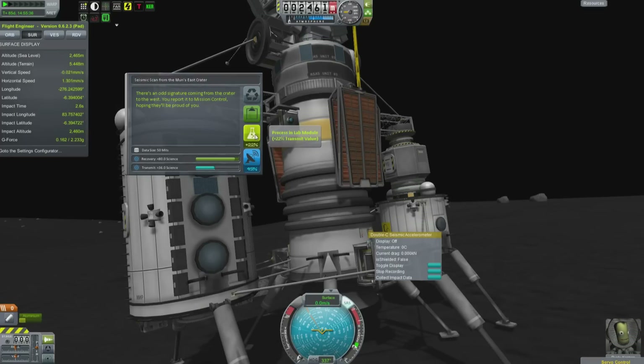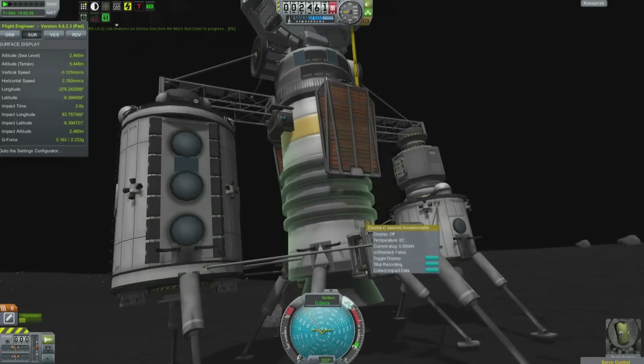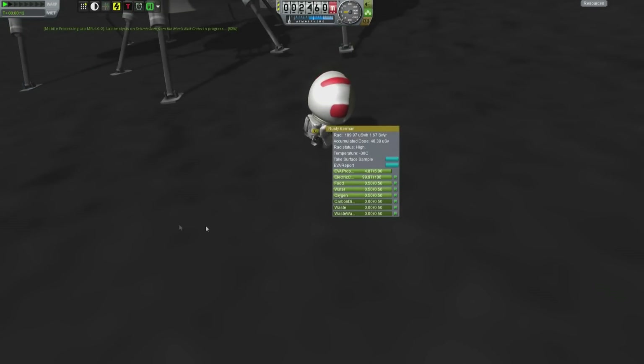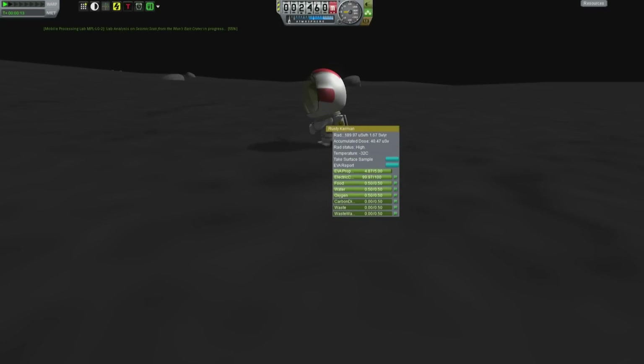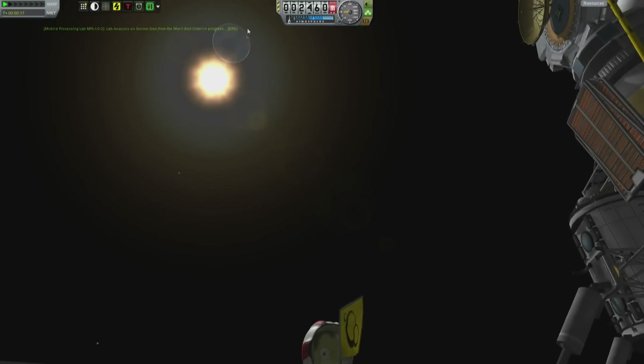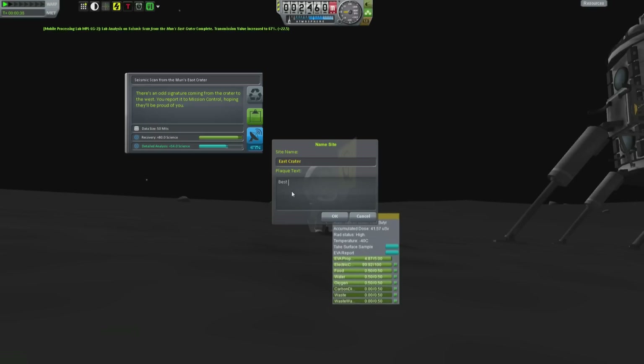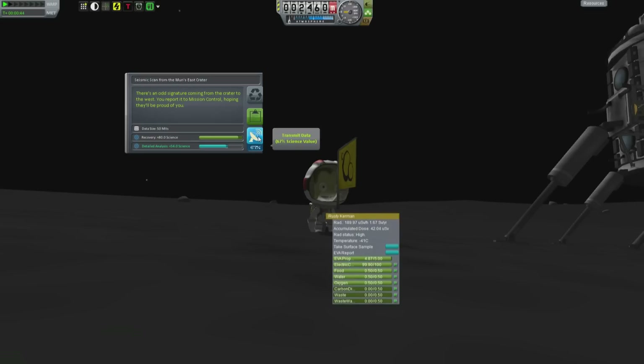There's an odd signature coming from the crater to the west. You report it to Mission Control, hoping they'll be proud of you. Rusty Kerman is doing his flag duties for the first time in this new location — the East Crater — which has a marvellous view of Kerbin and the sun right now. Let's document that for future visitors, so that they too can appreciate the views that greeted the first visitors to this location.